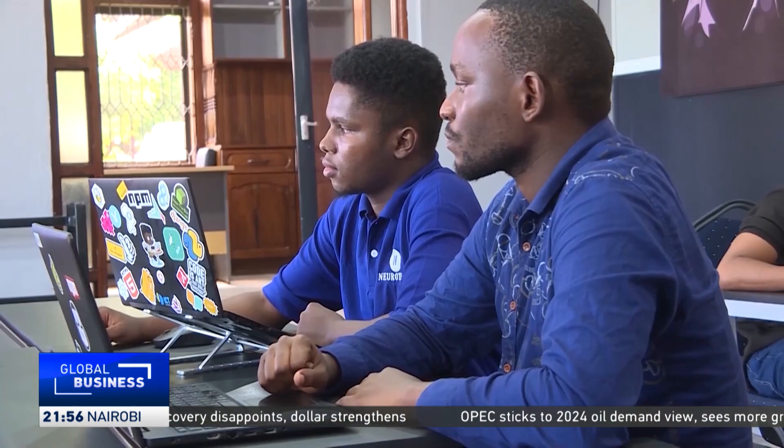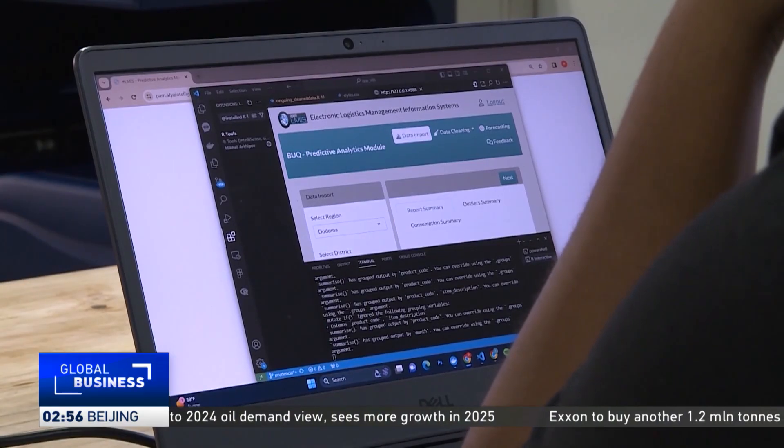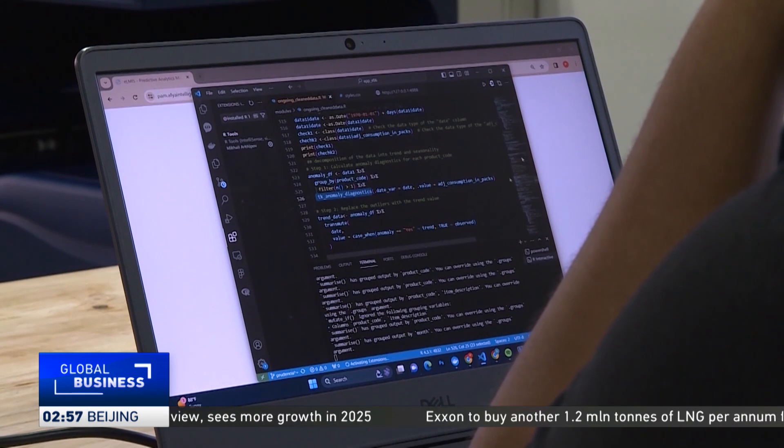They believe it has some risks and could increase inequality in other sectors of the economy. There are concerns about job losses to AI. About 100 million young people in Africa won't be able to find jobs by 2030, according to the African Development Bank.